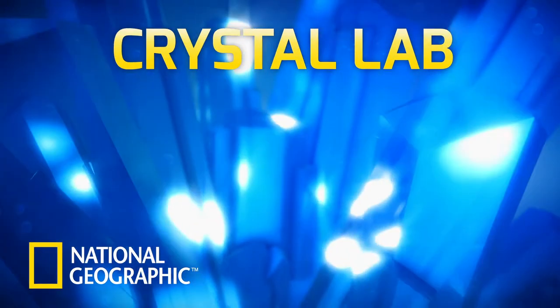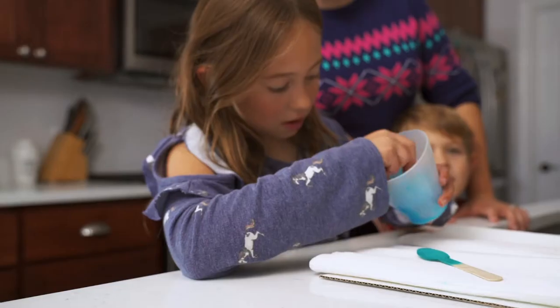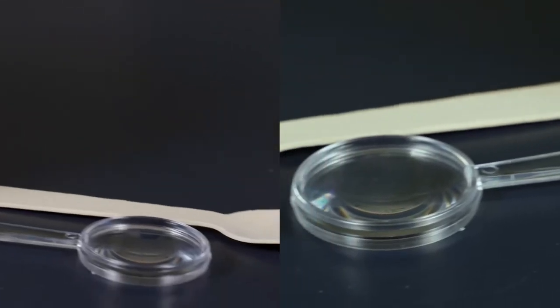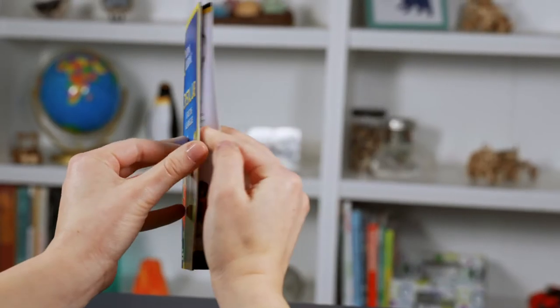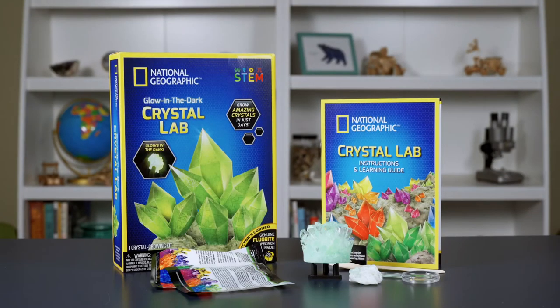Science is spectacular with National Geographic Crystal Growing Labs. These kits contain everything you need to grow amazing crystals at home. Each kit also contains a genuine crystal specimen to examine and a full-color learning guide packed with facts about crystals. These exciting science kits have it all.